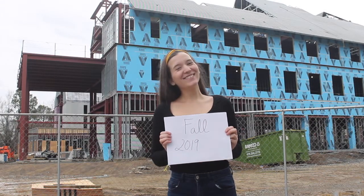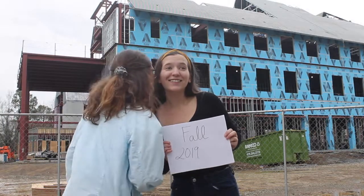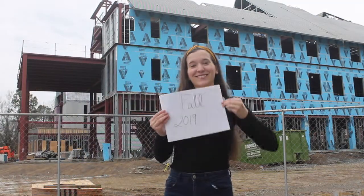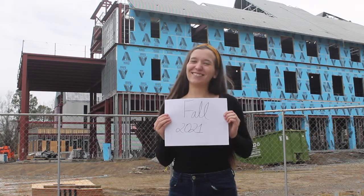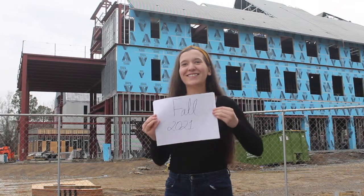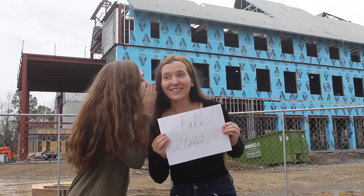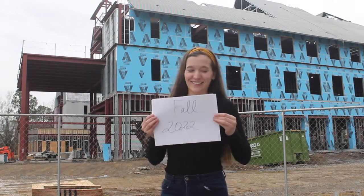We'll be right back. The Creative Quad, coming to campus fall 2019... fall 2021... there must have been a mishap — it's fall of 2022 — it will have to be open in the fall of 2025.